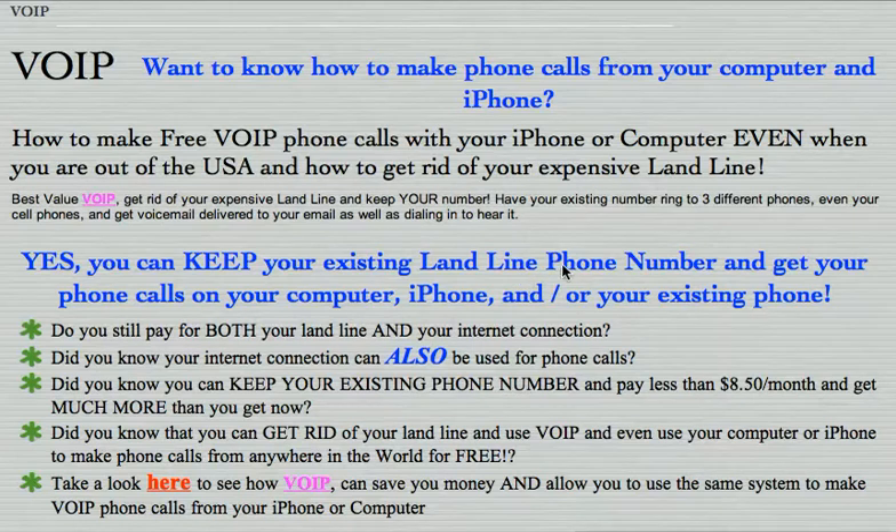This comes in handy when the battery dies on your wireless set — you can still make calls on your computer. Remember: you get to keep your existing landline phone number.